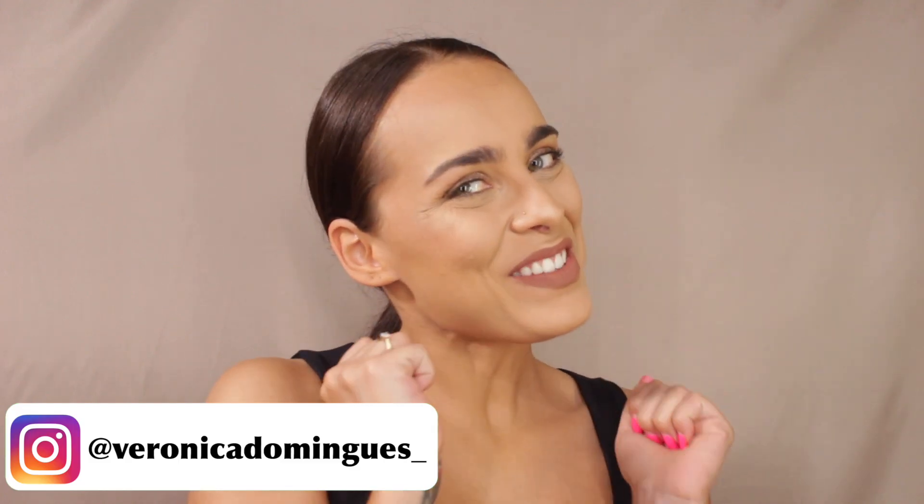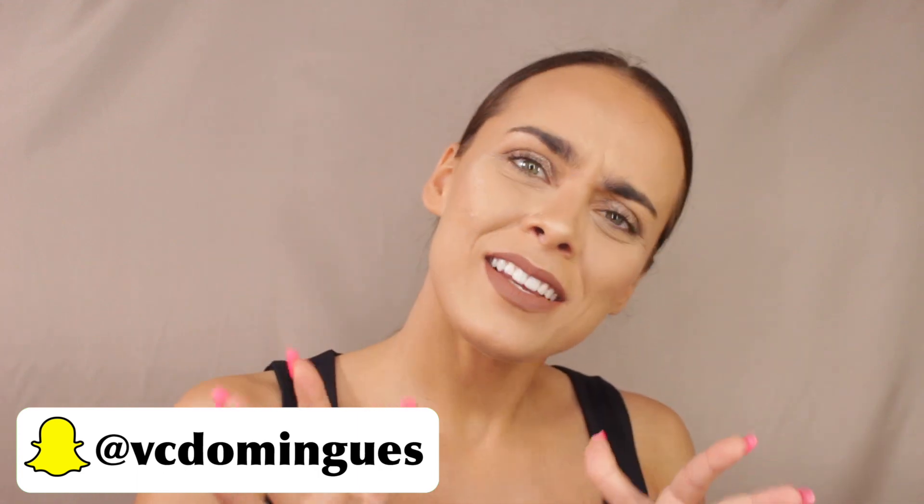Hey guys — that was a weird intro. I'm still trying to get used to all this because I've never done it before. I'm here to talk to you guys about some products that I'm absolutely loving from Sephora. Their summer sale is happening right now. Rouge members are getting 20% off, and I believe VIB and Insiders are getting 15% off, though Beauty Insiders usually get 10% — I'll find out more info about that.